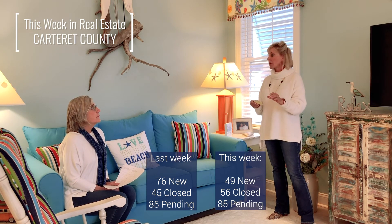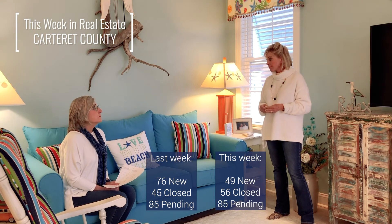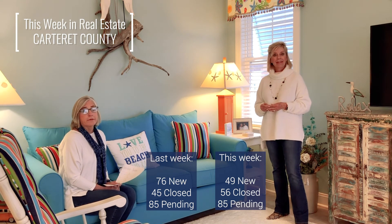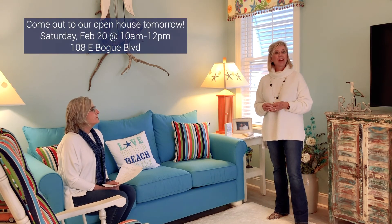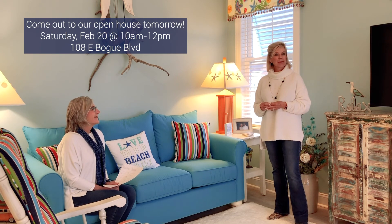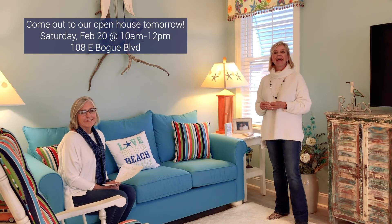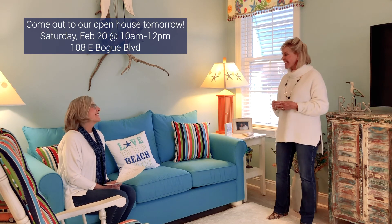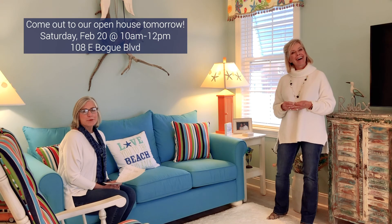Anything that's on the market is really being absorbed. That shows you that this is the time to put your house out there and we can sell it for you. If you're interested in a home in Atlantic Beach, we have an open house here tomorrow, Saturday February 20th from 10 to 12. And it's not supposed to be raining, so we'd love to see you here. Bye-bye!